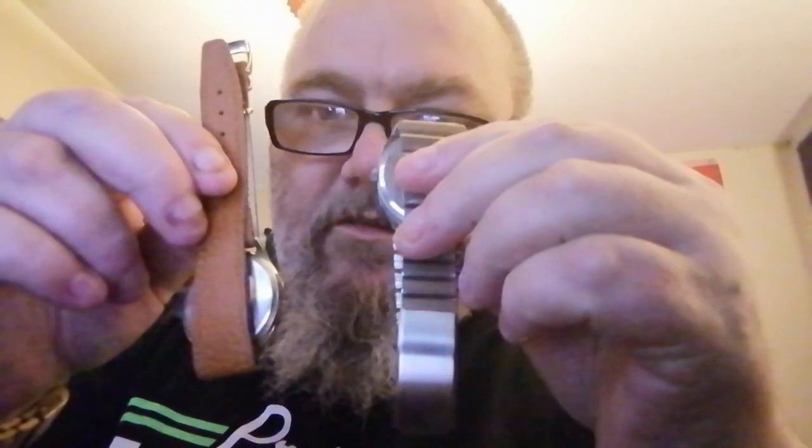Hello folks, we've got a bit of a catch-up today and we're going to have a look and see what's behind these two beauties.